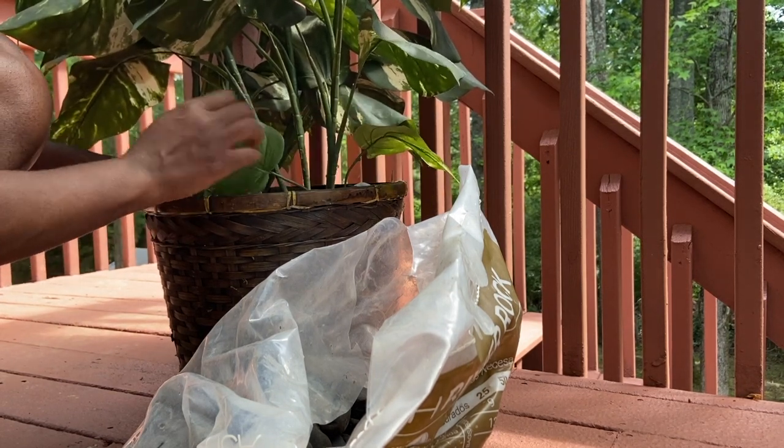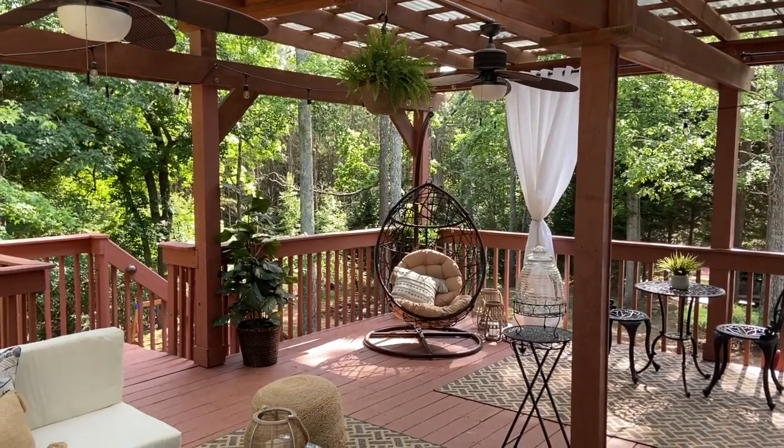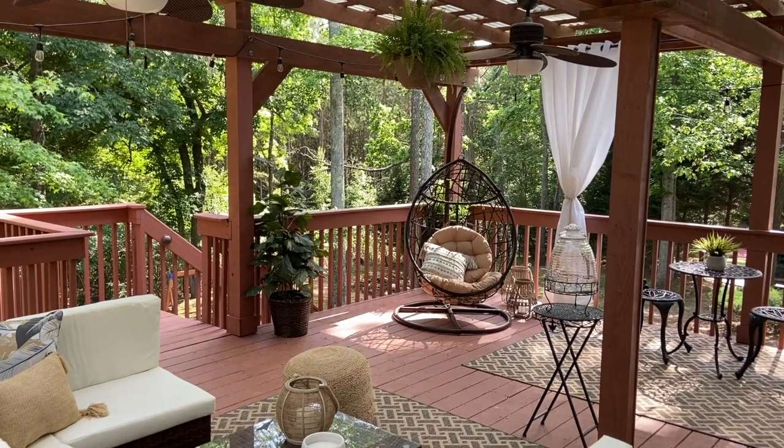I also forgot to mention that both rugs on my deck were from Big Lots, and the curtains were from Wayfair.